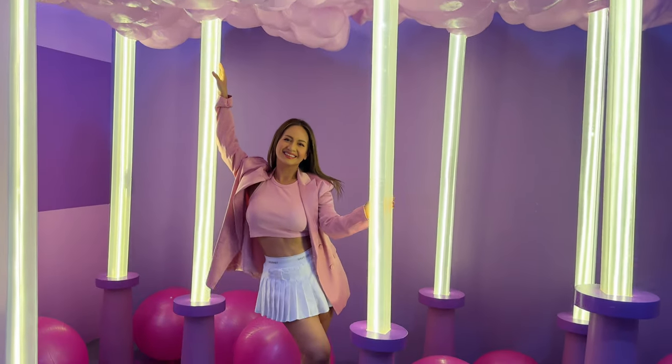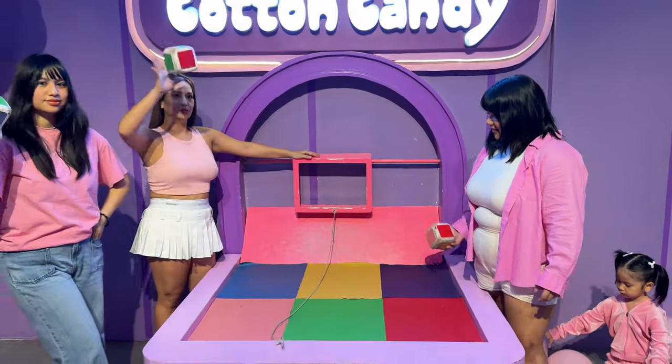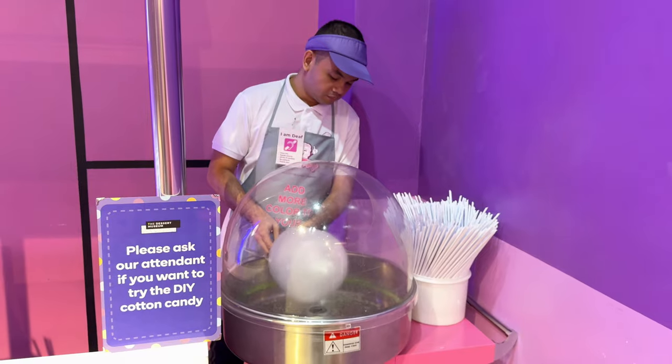From the donut room, here is the cotton candy room. We played a game here while Rosie played with the balloons. And here's the Mr. Pluffy area — they make fresh cotton candy here for all of the guests.